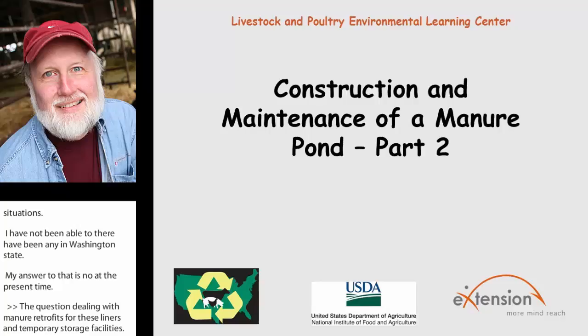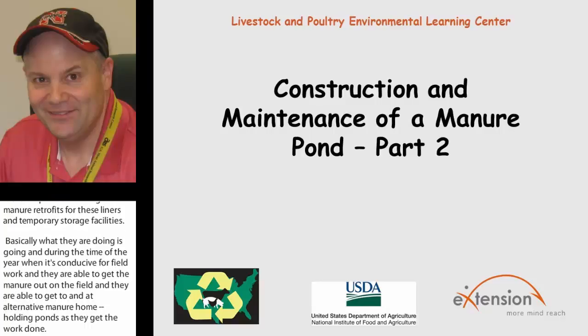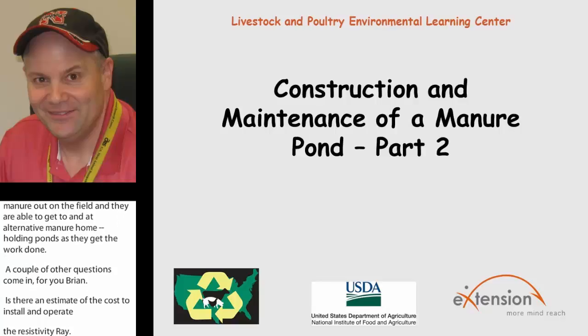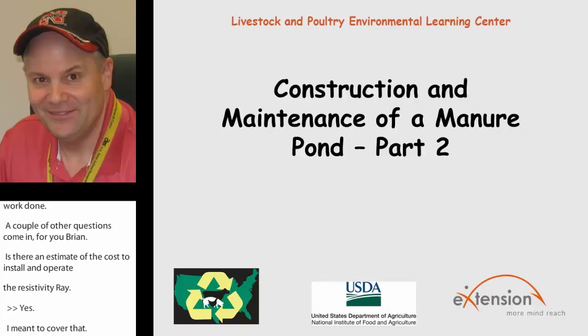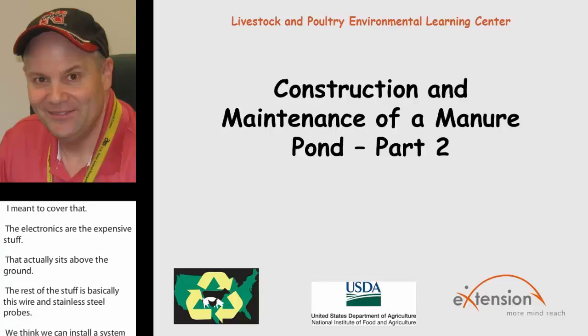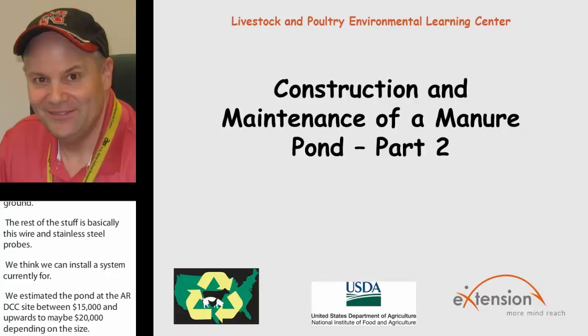A question for Brian: is there an estimate of the cost to install and operate the resistivity array? The electronics are the expensive part — they sit above the ground. The rest is basic wire, conduit, and some stainless steel probes. We estimated the ponds at the ARDC site at UNL at between $15,000 and upwards of maybe $20,000 depending on size. You can add different bells and whistles with additional control modules, but we're hoping that as more systems are constructed, the electronic price will come down. So roughly $15,000 is what we're thinking.